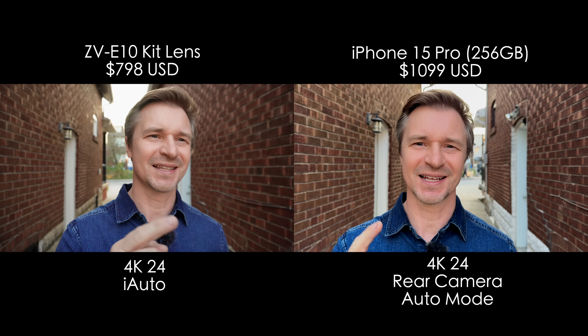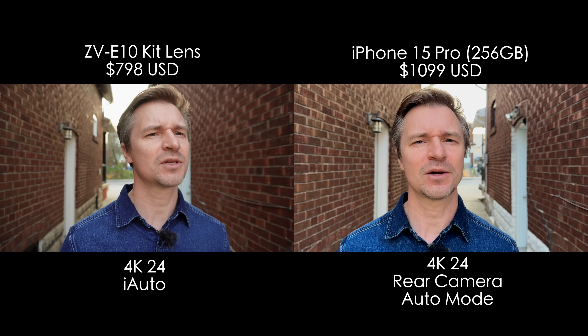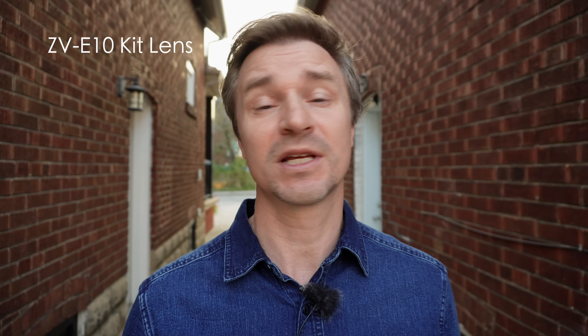Every time a new iPhone is released like this, the iPhone 15 Pro, people ask me over and over: how does it compare to a lower price mirrorless camera like the little Sony ZV-E10? I'll show you how it compares and hopefully clear up a little confusion, because both of these cameras can give you great footage, but you have to know which one to use in which situation.